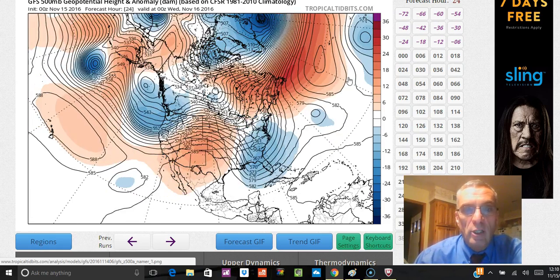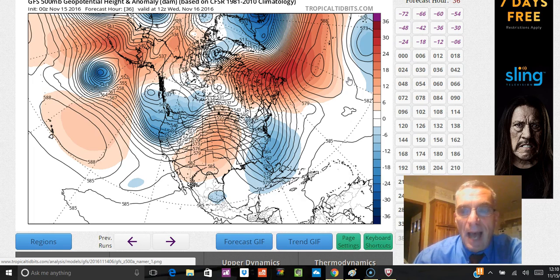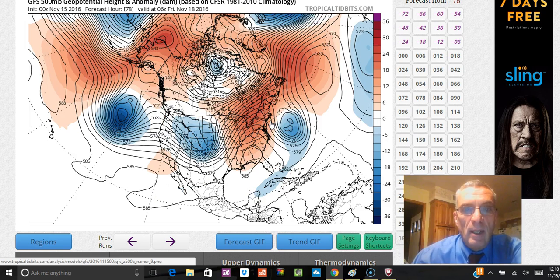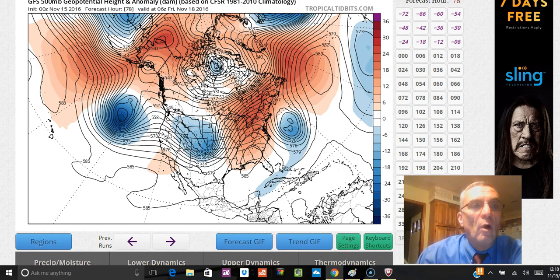Things are definitely changing and we are going to a blocking pattern that we have not seen here in quite a long time. I want to set it up first with what's going on along the east coast today with this trough and a little shot of rain moving up the coast. It's really not a big deal — that system winds up cutting off, and you can see it right here on the forecast. We're already into Friday morning.